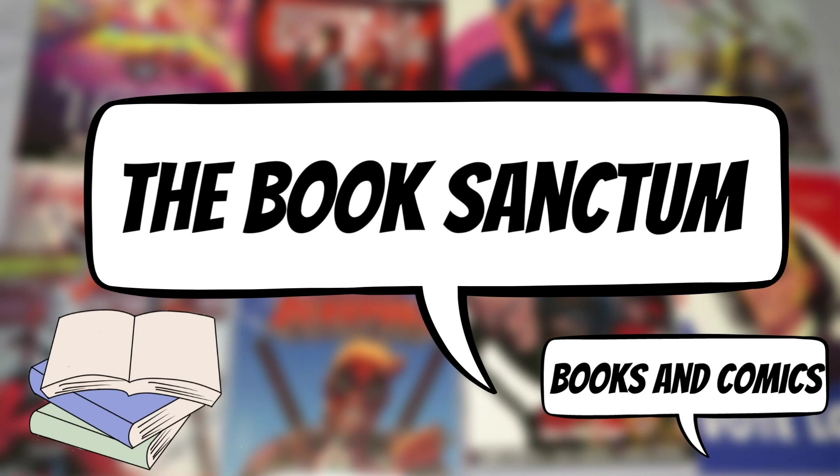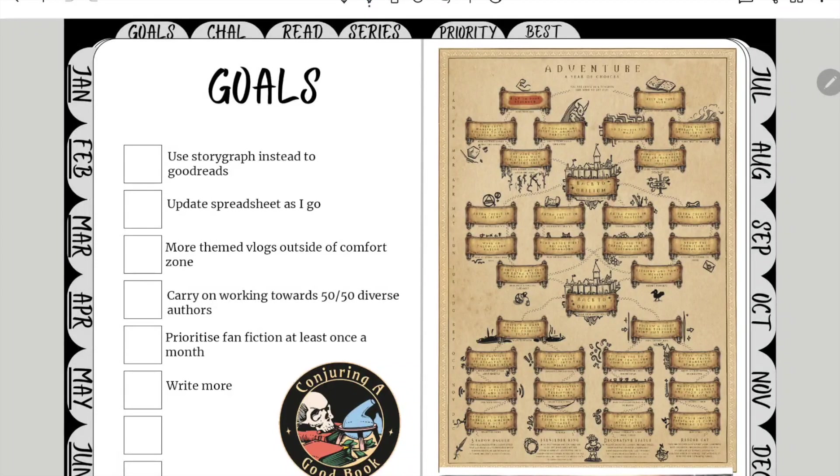Hey everyone and welcome to my March reading journal update. As you saw at the beginning of the year I set up my reading journal, and I'm not going to lie — during February and the beginning of March I completely forgot to update it. So I thought I'd take you along with me so you could see how this journal is evolving and maybe get some ideas for your own reading journal. Let's get into updating this.